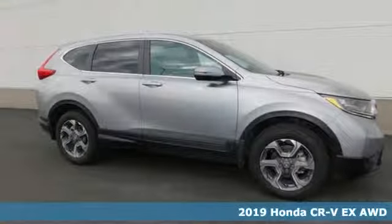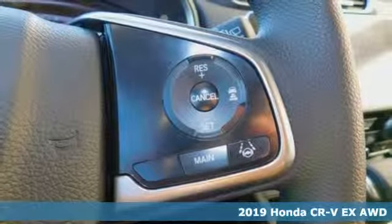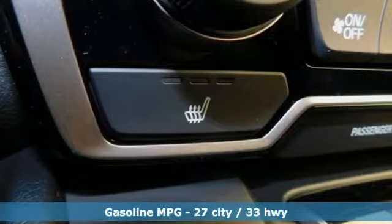It's a new 2019 Honda CR-V. Capability without compromise isn't a dream. It's a CR-V. It comes with the features you need, and better yet, want.